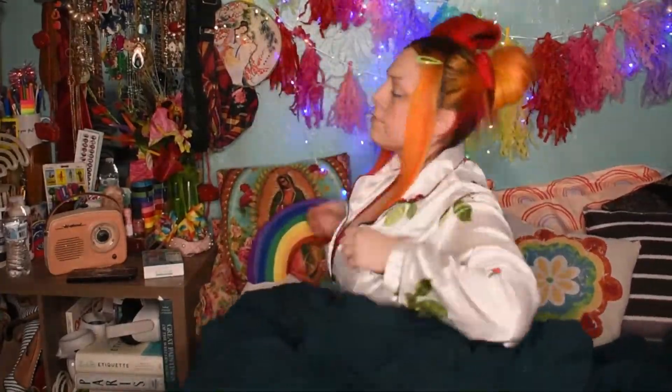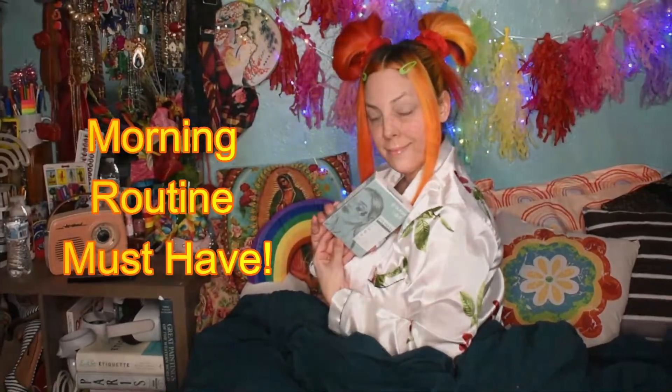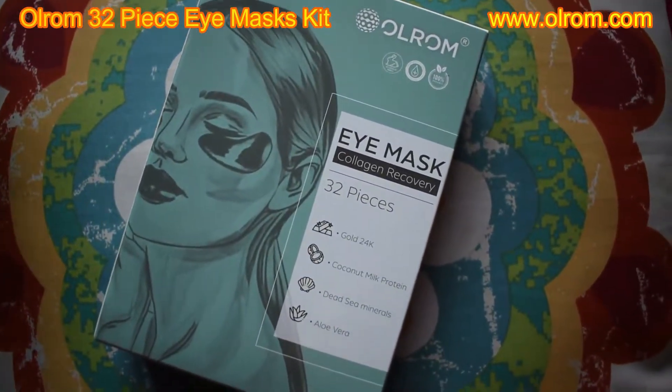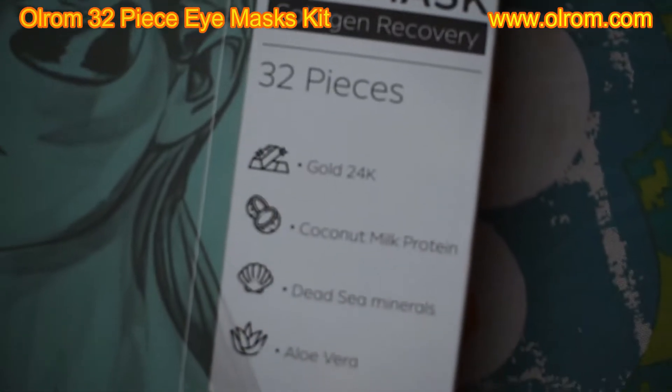Hello, my glamorous friends, welcome back to Be Glamorous by Lindsay. Today I want to share with you my morning skincare must-have product — it is the OLROM 32-piece collagen recovery eye mask kit from Amazon.